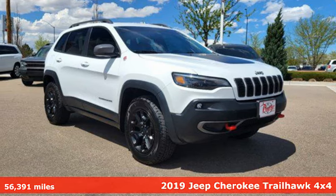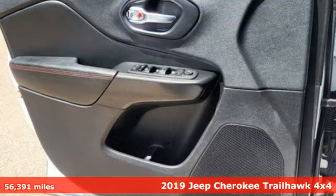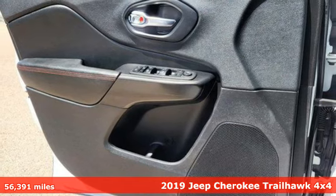Here's the 2019 Jeep Cherokee. Everywhere you want to go, anything you want to do, Jeep takes you there.